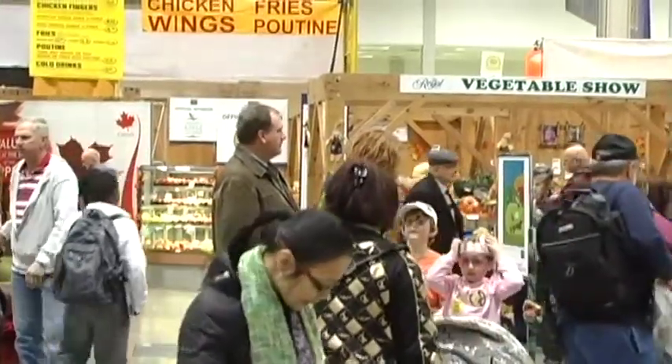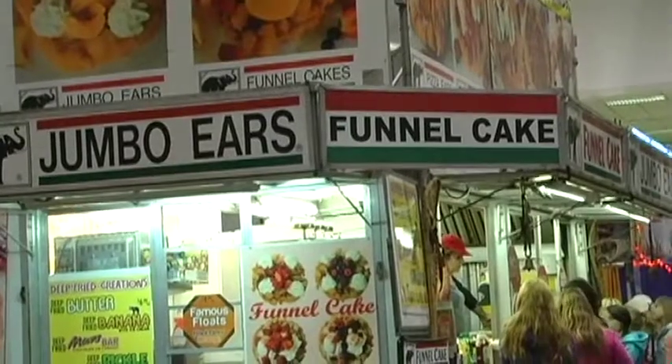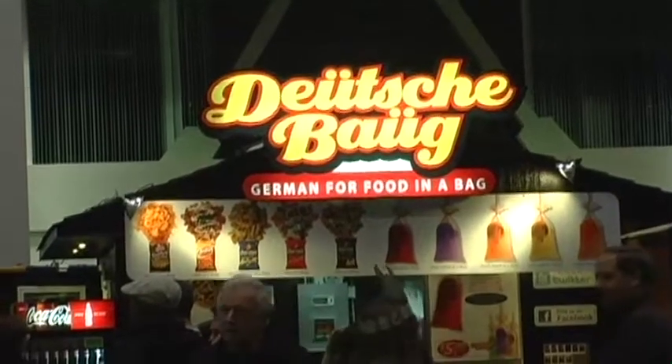The fair also features a number of agricultural exhibits, including a thousand-pound pumpkin. It also offers a large selection of food and drink for every taste.